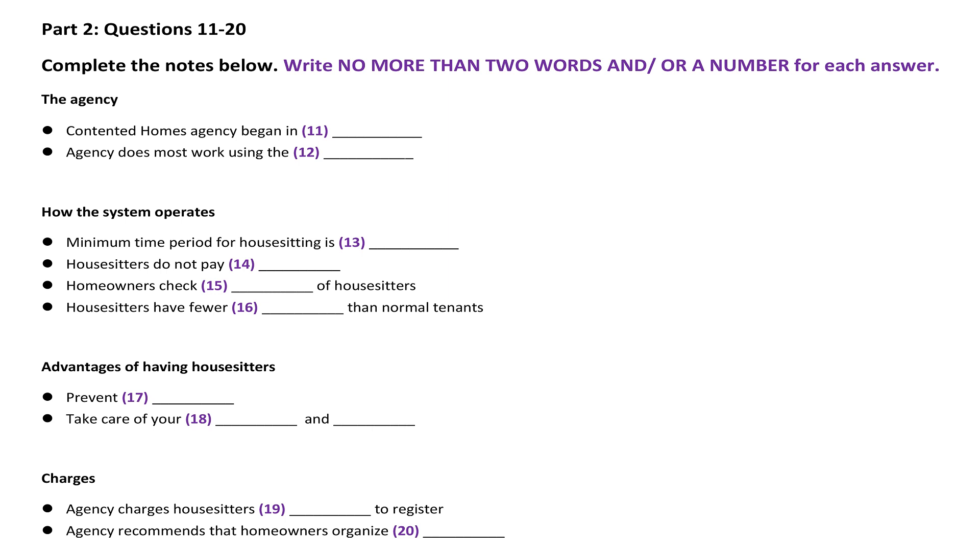When someone registers with us to become a house sitter they provide us with some of their personal details such as their age and occupation. I need to stress here that our agency does not carry out a security check on the people who have registered to be house sitters. Many house sitters have references from people whose houses or apartments they've looked after in the past — it's up to you to check those references. Allowing someone to live in your home is not a decision to be taken lightly, so we also recommend that you meet with any prospective house sitters and interview them before deciding.